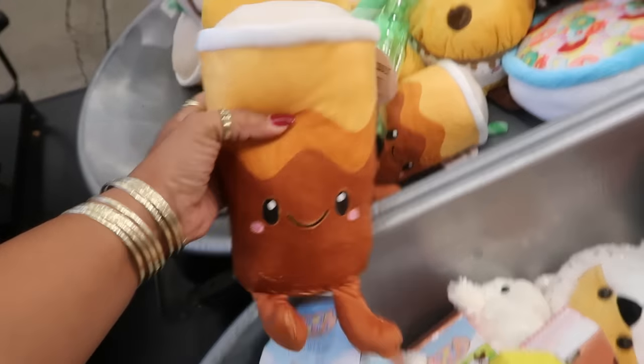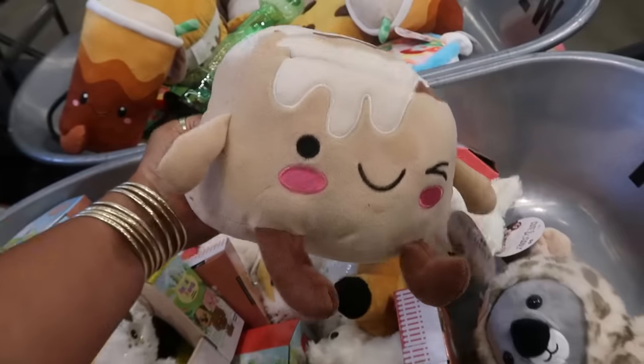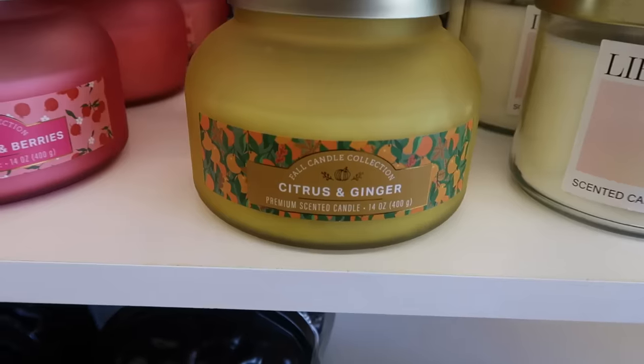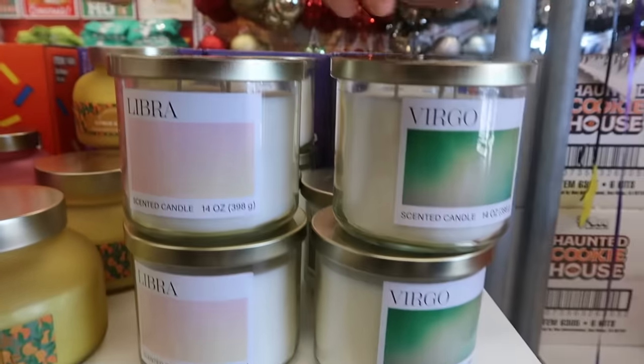This one is like a little tea or coffee or something. And then the cute little cinnamon bun or cinnamon roll — I thought that was adorable. Here's a big candle, pomegranate and berries. There's citrus and ginger. And then they even have the Libra and Virgo — those are the only two horoscope signs I saw at the moment.